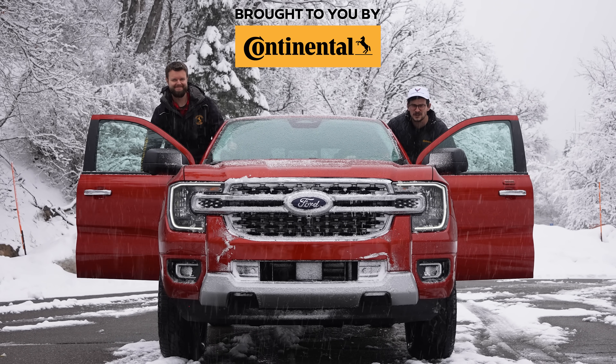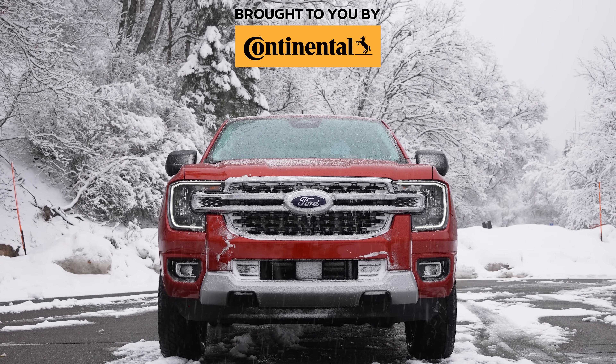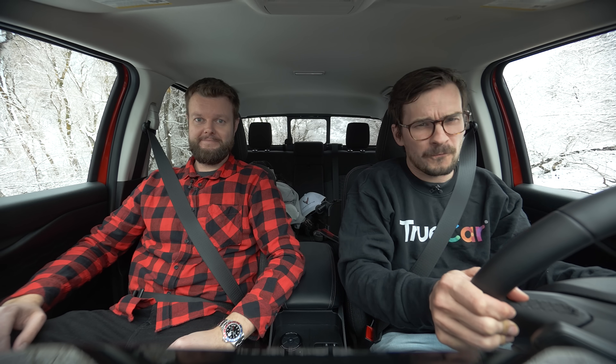I'm here, I'm Jacob, and we're going for a drive in the all-new 2024 Ford Ranger — without launch control.